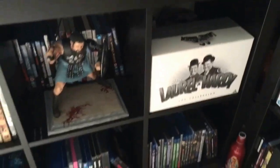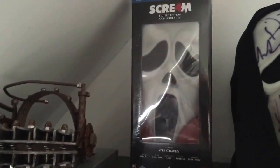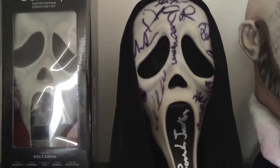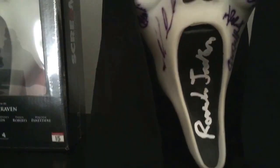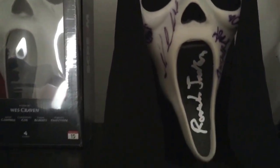Some more DVDs down here including a Gladiator figurine. And then at the top — this is fairly similar to last time — I think I've shown you the Saw Trap box set before. This is new: a signed Scream 4 mask, signed by the guy who does the actual Scream voice and all of the main cast. I got it sent over from the States — I think it was signed at the premiere — some time ago.